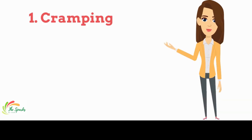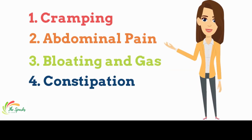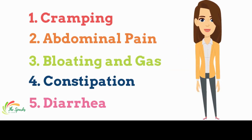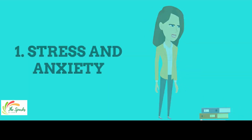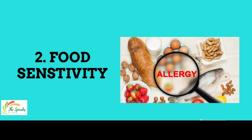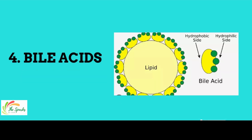Symptoms include cramping, abdominal pain, bloating and gas, constipation, and diarrhea. Causes include stress and anxiety, food sensitivity, bacterial infection, bile acids, and heredity.